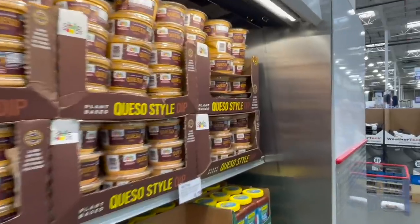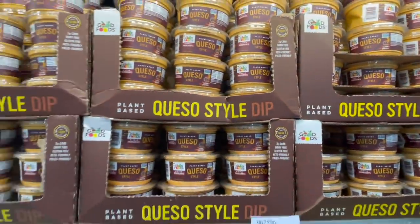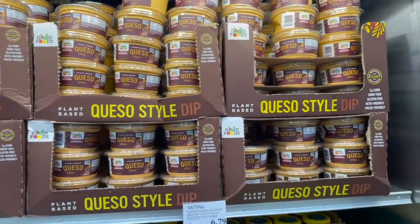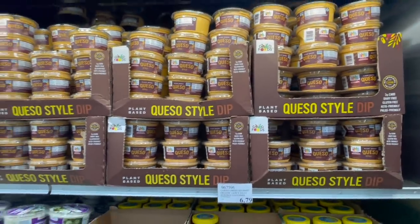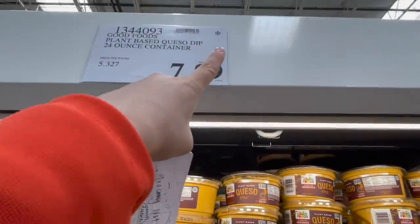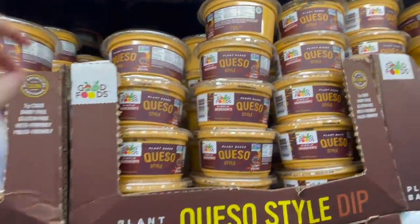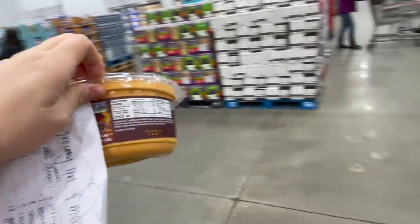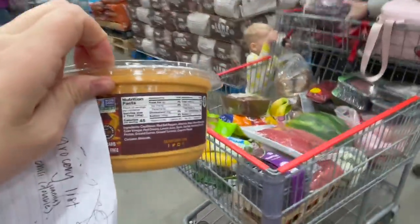One of our meals this week includes queso so I'm getting this plant-based queso by Good Foods. You can make it yourself but this stuff is so good — it's going away, that's what the asterisk means. $7.99, great ingredients. It's also great for dipping little puffs and things like that.